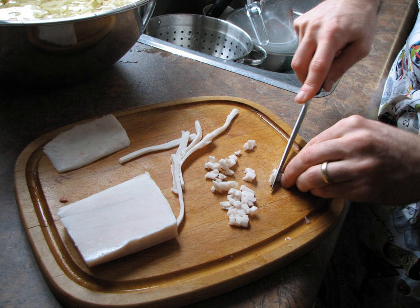A lardon, also called lardoon or larding, is a small strip or cube of fatty bacon or pork fat, usually subcutaneous fat, used in a wide variety of cuisines to flavor savory foods and salads.